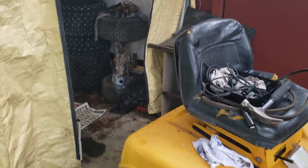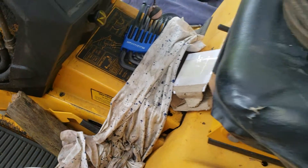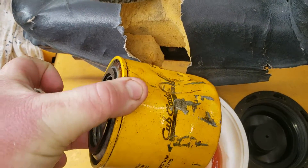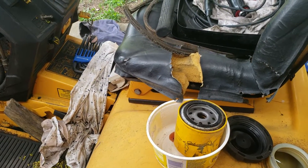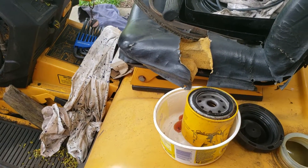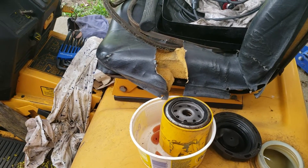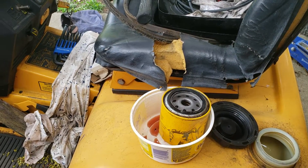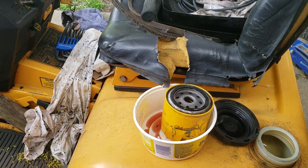I'll show you the filter that actually came out of this machine. Here it is right here — I did not cause any damage to the filter taking it out, but as you can see it has a good dent right there. Also, the fan under this machine is completely destroyed other than one fin on it. So I'm thinking he hit something, and it potentially took out the hydraulic filter, drained everything, and it was gone from there.